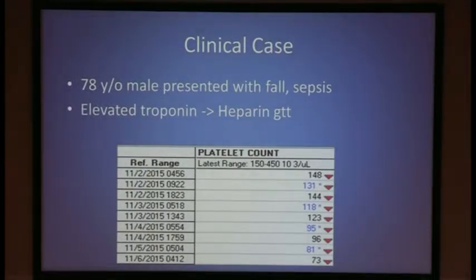Here's a clinical case illustrating some of the challenges in diagnosing HIT. A 78-year-old male presented with fall and was found to be septic. He was admitted to the medical ICU and started on a heparin drip for presumed NSTEMI, as he had an elevated troponin. His platelet count on day 1 of admission was 148, and by day 4 it had dropped to 73. The medical team asked: does this patient have HIT?